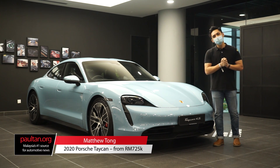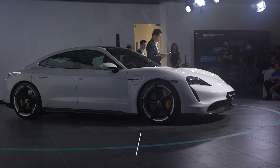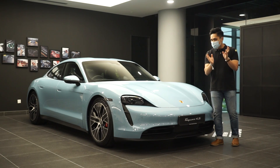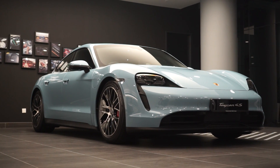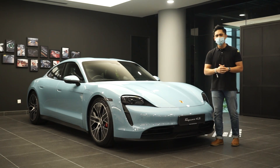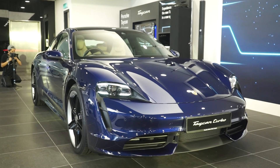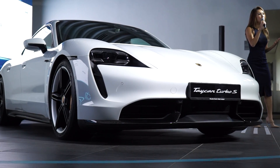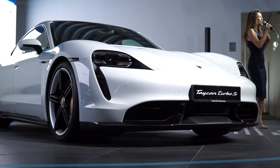Once in a while Porsche really loves to flex its muscles. What you're looking at here is the brand new Porsche Taycan — it's an all-electric GT, a four-door GT coupe sort of thing. You get three flavors to choose from: starting with the entry-level Taycan 4S at about 725,000 ringgit, then the Taycan Turbo at just under 1 million ringgit, and the Taycan Turbo S sitting at the top of the range.